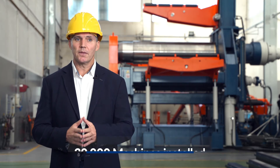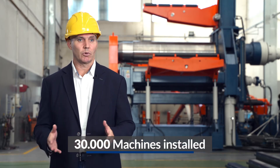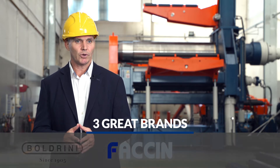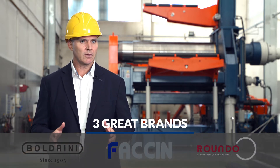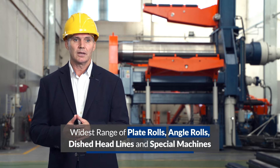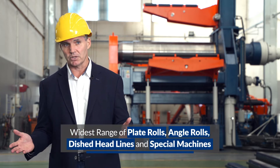Fachin Group, with more than 30,000 machines installed around the world and offering three great brands — Fachin, Boldrini and Rondo — is a leader in the design, manufacturing and commercialization of the widest range of plate rolls, angle rolls, digit lines and special machines.